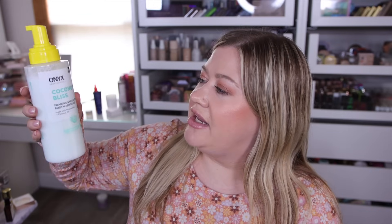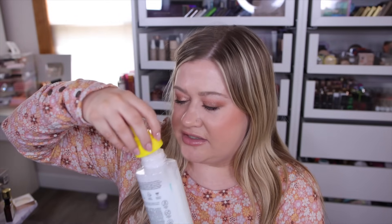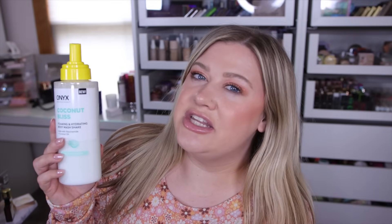The new Onyx Bathhouse stuff is pretty decent. I like that everything is around six or seven dollars. I bought the coconut bliss foaming body wash — you shake it up, use a scrubby brush, and it foams up pretty well. The smell is so fruity and yummy, and it definitely smelled stronger in the shower than the Sundae product. I wouldn't say it's super hydrating but it is affordable.